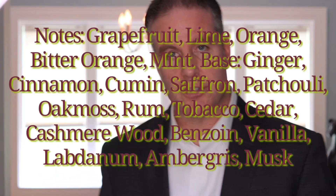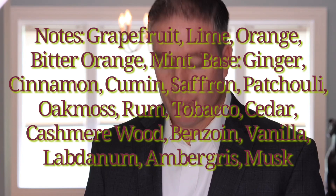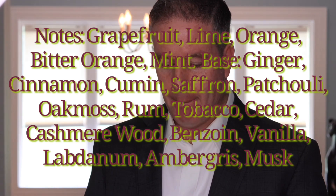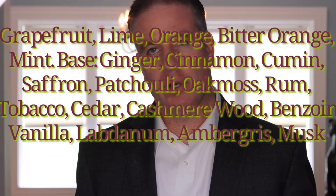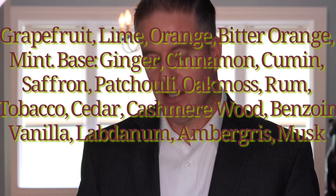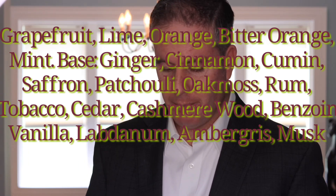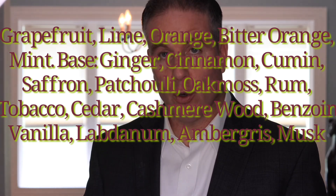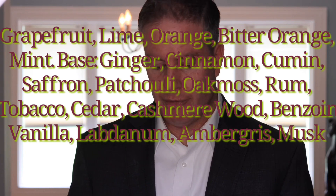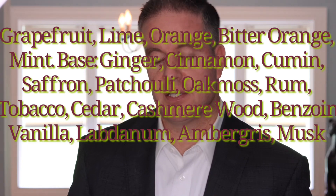Getting into the notes — as Roja Dove always does, there are a lot of notes here. At the top: grapefruit, lime, mandarin orange, bitter orange, and mint. There appear to be no middle notes listed on Fragrantica or Parfumo. Base notes include ginger, cinnamon, cumin, saffron, patchouli, oakmoss, rum, tobacco, cedar, cashmere wood, benzoin, vanilla, labdanum, ambergris, and musk.